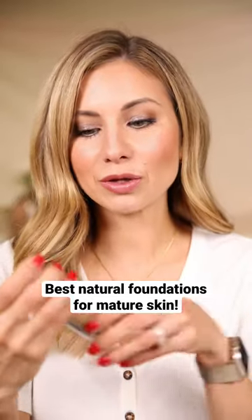Next up we have the L'Oreal True Match Nude Serum. This is a hyaluronic tinted serum that actually gives more coverage than you would think. It lasts all day, has a very natural glow to the skin, and is very lightweight.